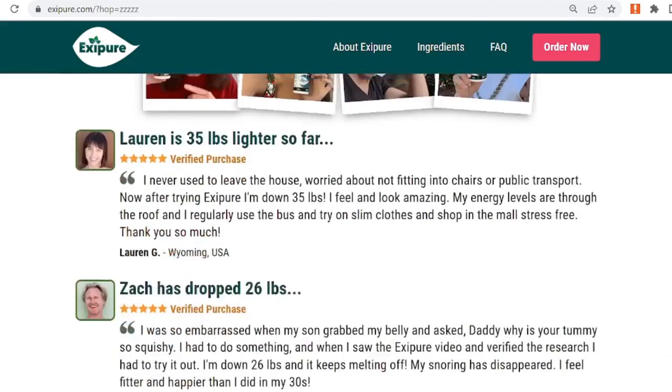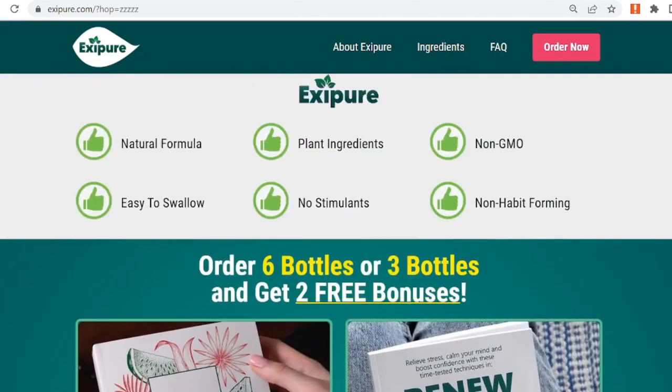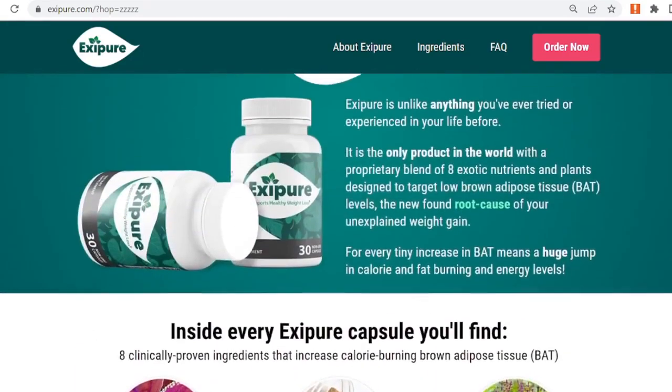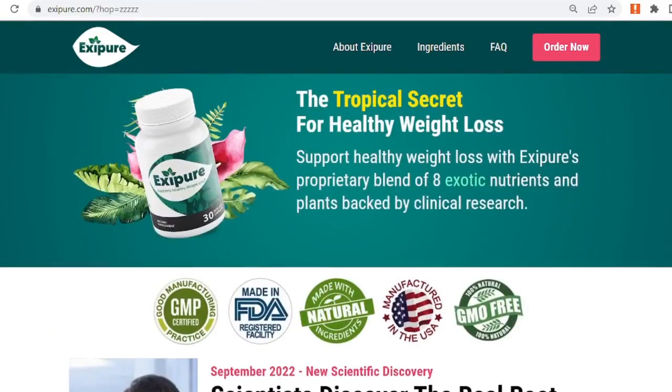The ingredients have been shown to be effective in increasing brown adipose tissue levels and addressing the cause of weight gain. The Exipure official website link is given in the description below for your instant access. Have a good day.